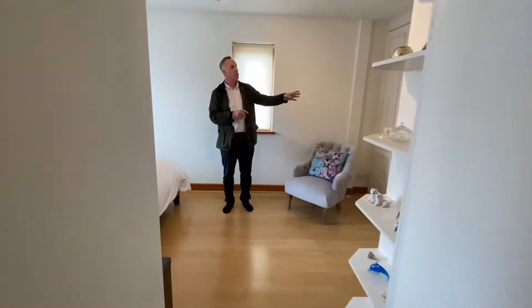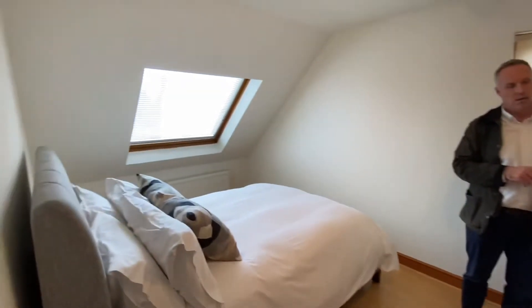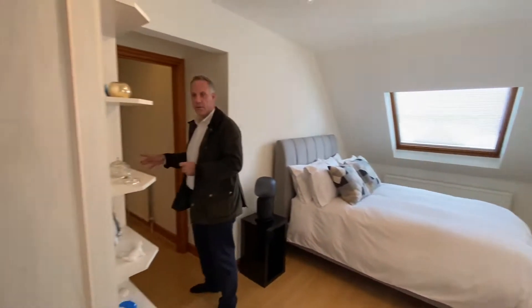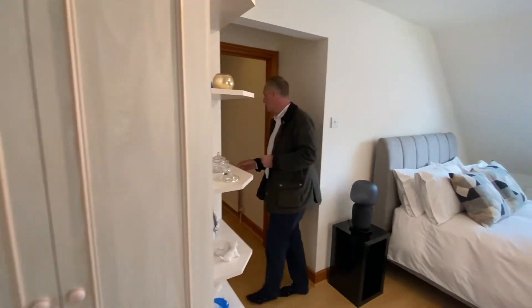Coming through to another bedroom, we've got some built-in wardrobes. So in summary, four very good sized bedrooms on the first floor — two with en-suite and a family bathroom.